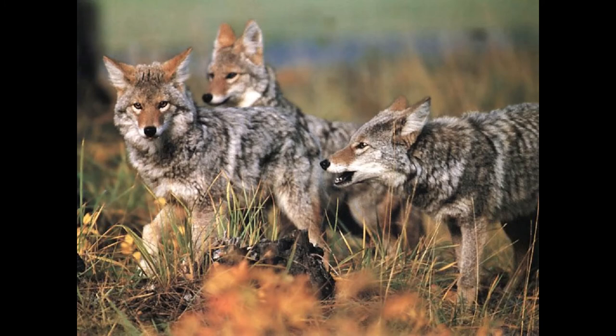Coyotes are often opportunistic and highly adaptable animals that are known to feed on carrion, insects, eggs, crustaceans, trash, and a variety of plant materials such as fruits, berries, roots, cactus, nuts, beans, and grasses. However, the bulk of their diet typically consists of other vertebrates, such as ground and water birds, reptiles, amphibians, fish, and small to medium-sized mammals, chiefly rodents and rabbits.